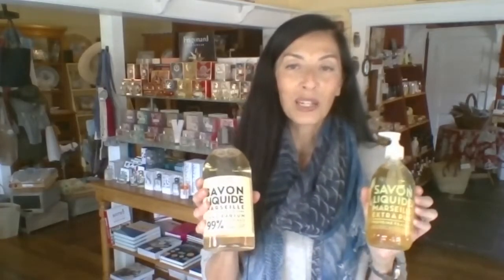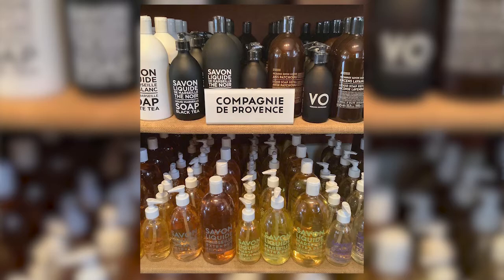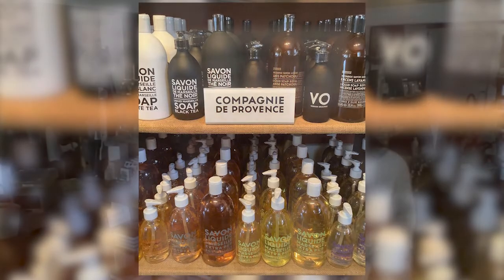We have it of course in the bar, but we also have the liquid version in about 15 different scents, or unscented, in the refill or pump. This is a product that we've been using every day, that our clients have gotten educated to, and now absolutely love and always come back for. It's one of our top sellers, and especially right now when we have to wash our hands nonstop — it's definitely been one of the things we've sold a lot of during this time.